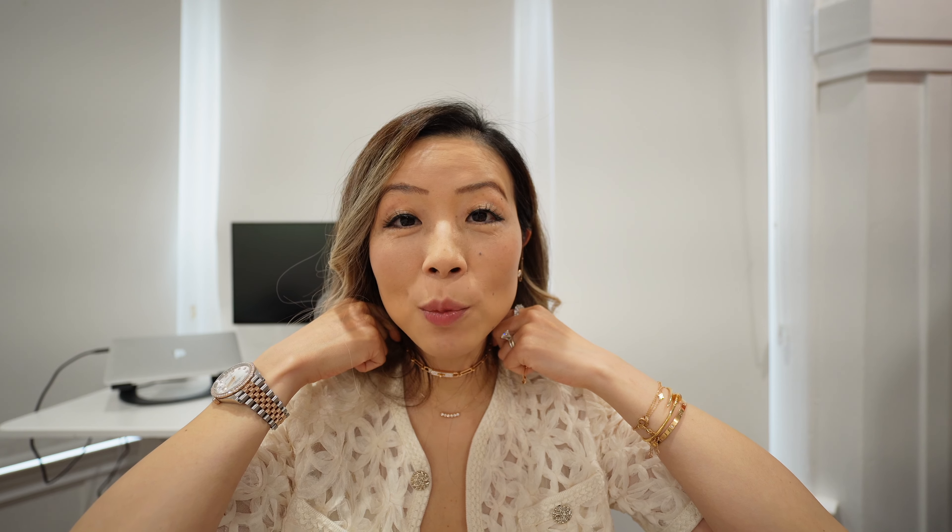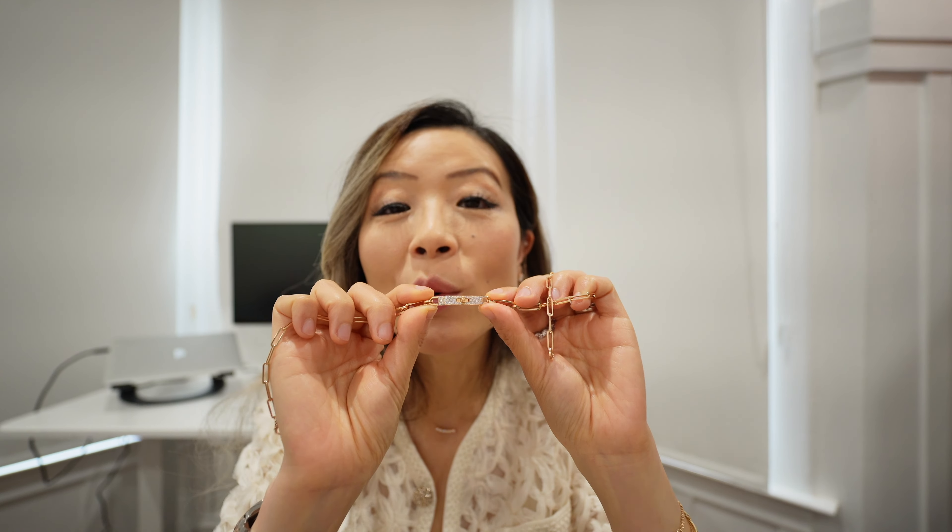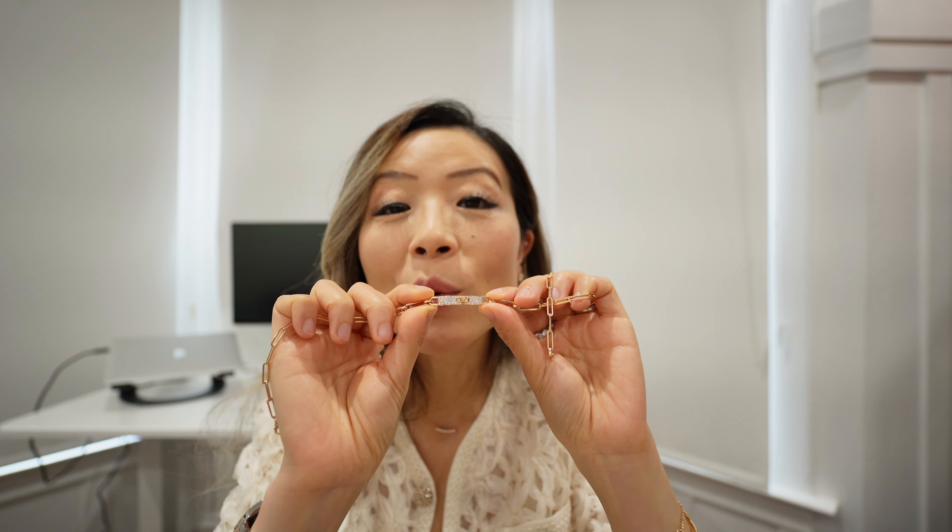If you put the choker in the right position on your neck — not too tight — it's actually really comfortable. I wore it on my Asia trip to Japan and Shanghai. Everyone's neck size is different so you really need to count the right number of links for yourself. The choker does have some weight from the pavé diamonds but the links feel pretty lightweight, so it's definitely fine to wear from day to night. If worn too loose, the pavé section will face downward. This is how it looks when I wear it as a choker at the right length — pretty comfortable.